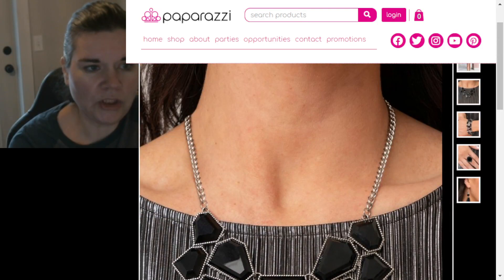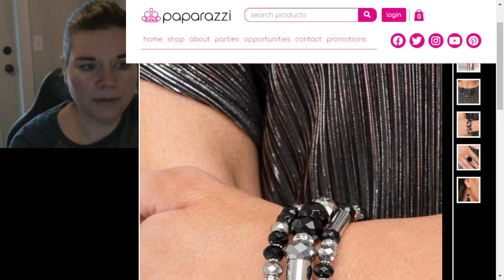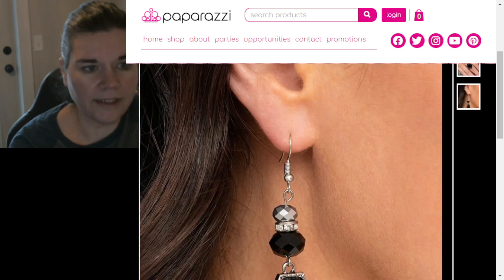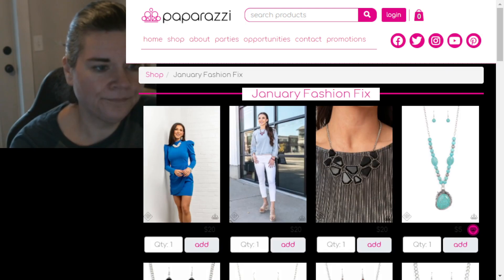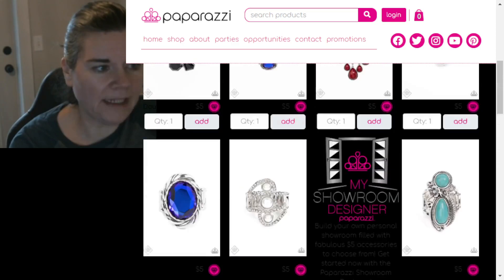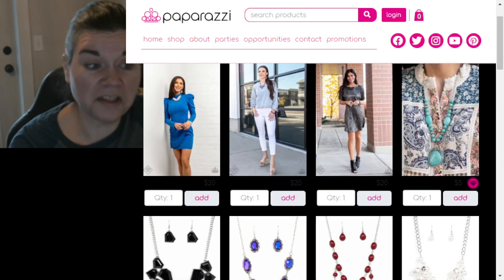Now let's look at Magnificent Musings. We've got this gorgeous silver necklace with gemstone-looking things, a stack of bracelets — only five dollars each — then a ring and those earrings. So pretty. I think we've looked at all of them.